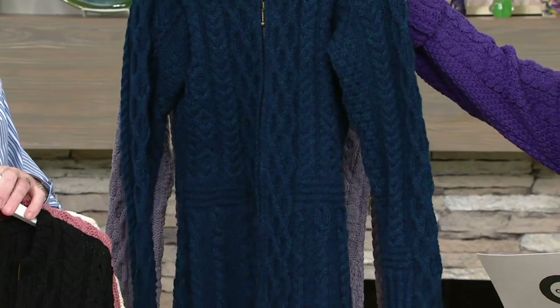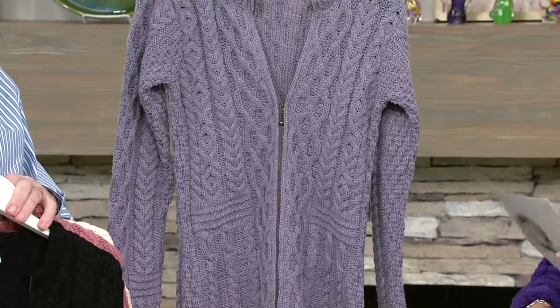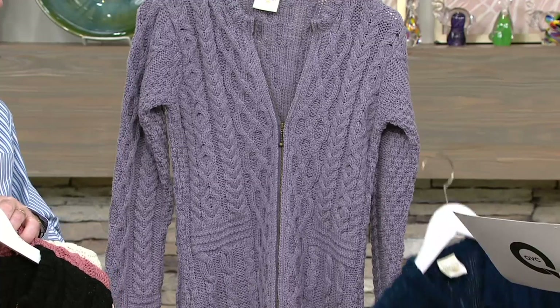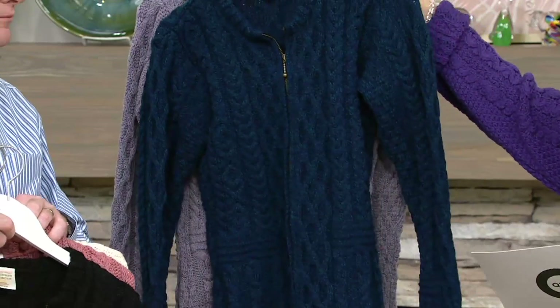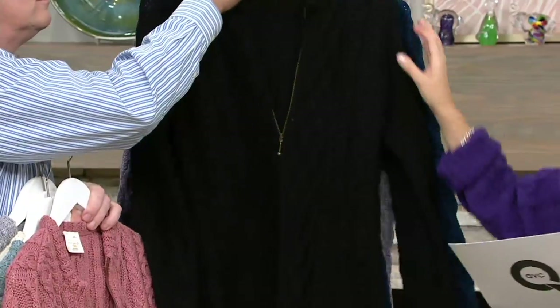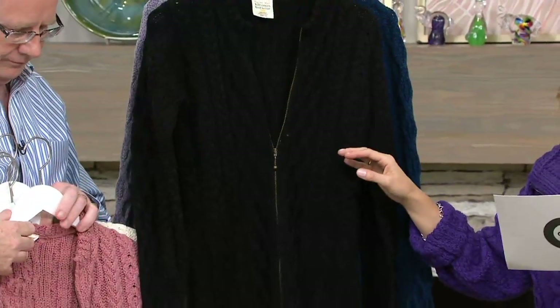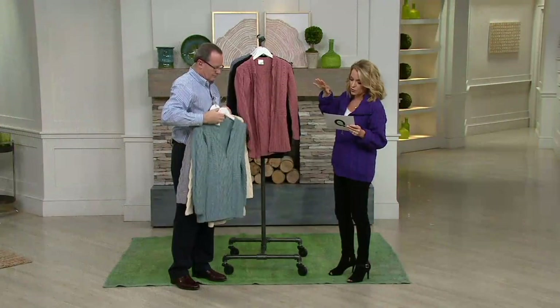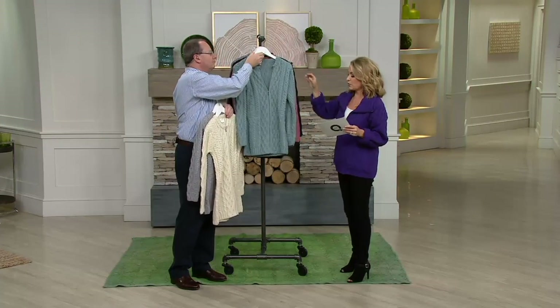Last but not least, we also have it in a beautiful lavender. Extra extra small to extra extra large is your sizing. The regular length is 28 and a half inches to 32 inches, and the petite ranges from about 27 and a quarter inches to 30 and three quarter inches.